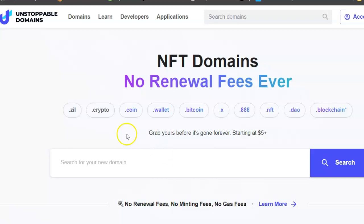Your crypto domain name is all you need as your cryptocurrency address. So instead of having to send a big long number to receive or send cryptocurrencies, you just put in your cryptocurrency domain name. That's how it works.